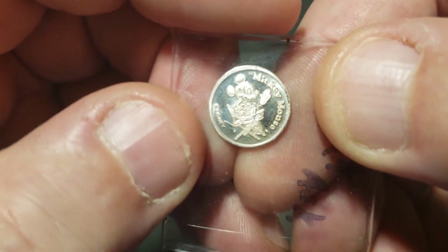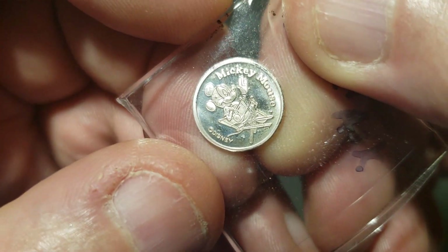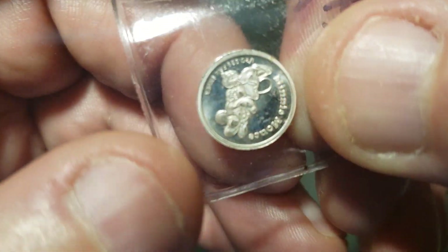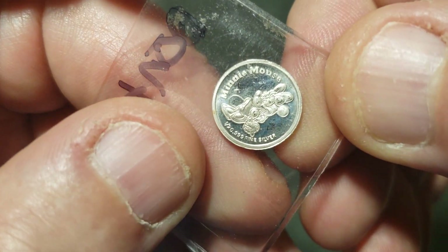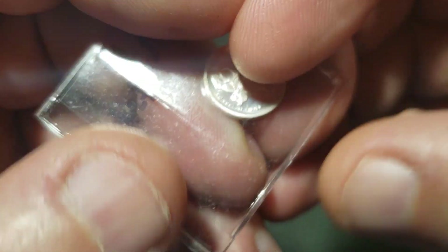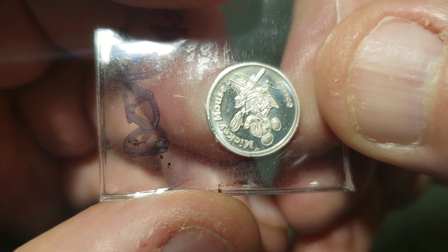A little Mickey Mouse, Minnie Mouse — 1/20th ounce. That's pretty cool. I'll stick this up here somewhere.